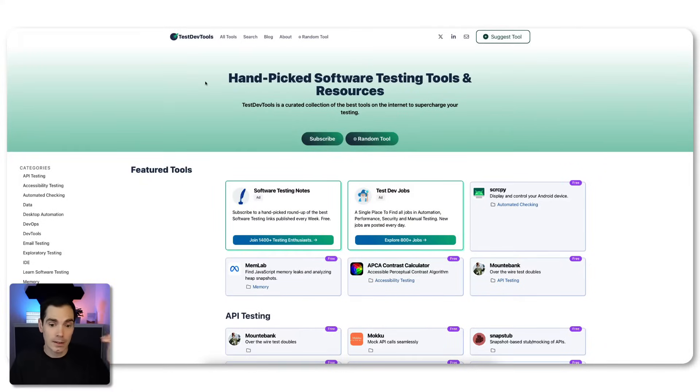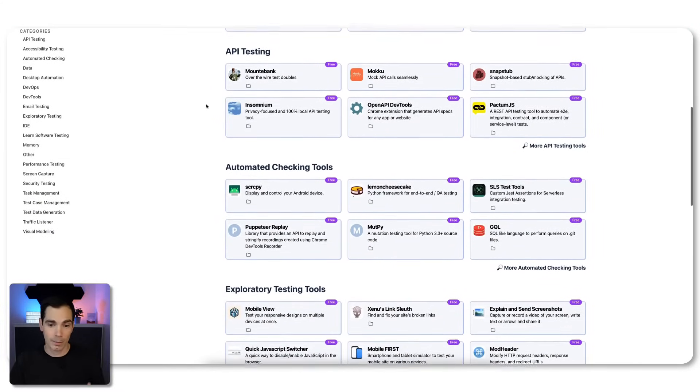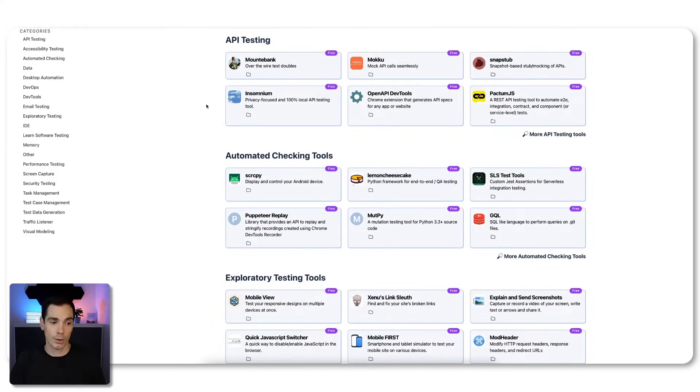The tool I was referring to previously is that Pritesh created this platform called Handpicked Software Testing Tools and Resources — like the TestDev Tools. You may have seen the video, but you can also see it on the screen right now. Pritesh created a platform where you can find hundreds of different test automation and testing tools for API testing, automated checks, exploratory testing, and more.